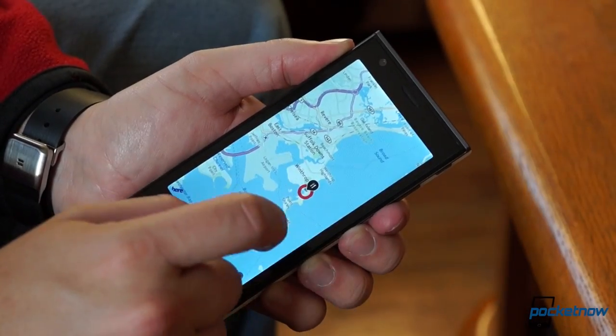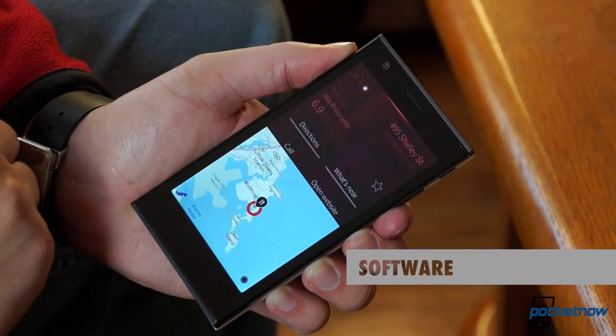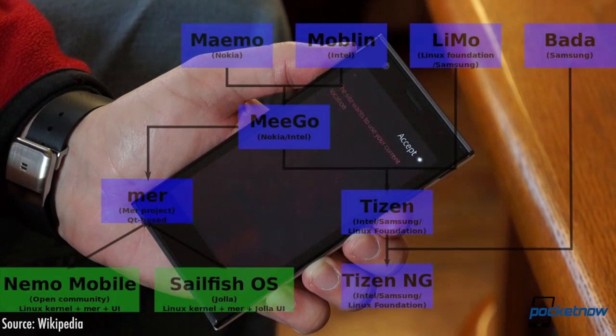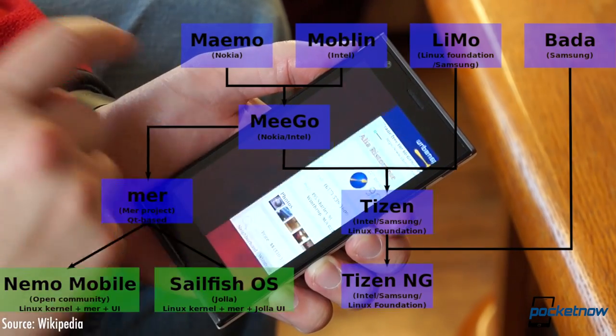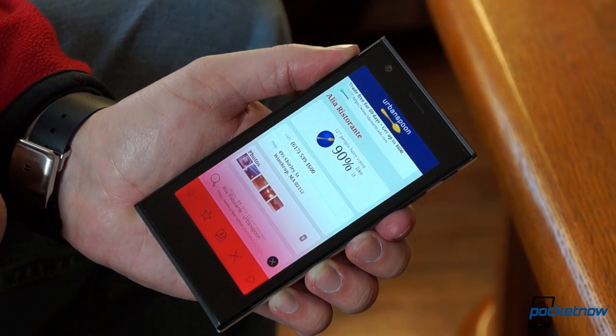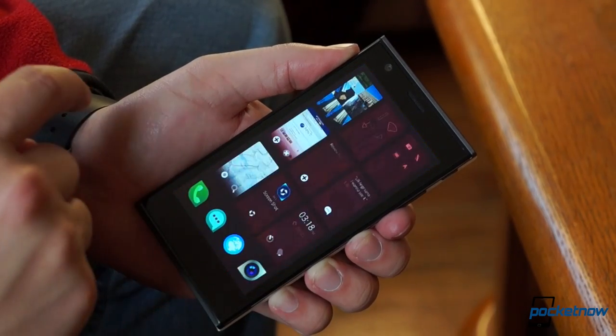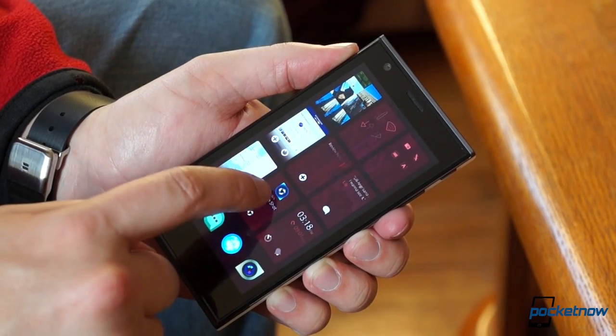This device's story is much more about software than hardware, so let's talk a little about the Sailfish OS. Its origin story is so complicated it requires a flowchart to understand, but suffice to say, it's smartphone software the average non-geek would call brand new.